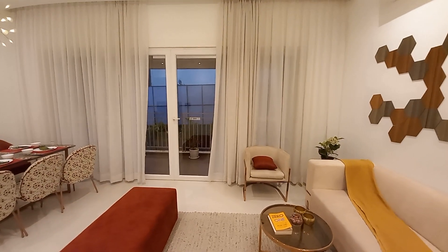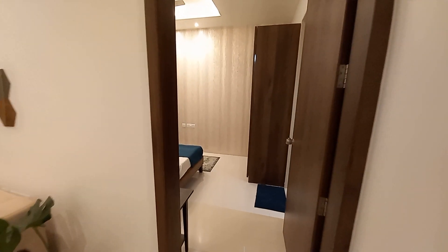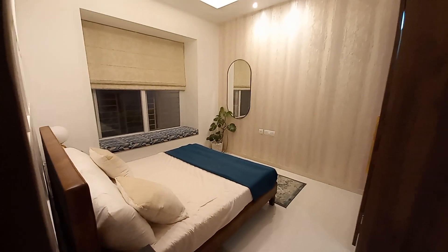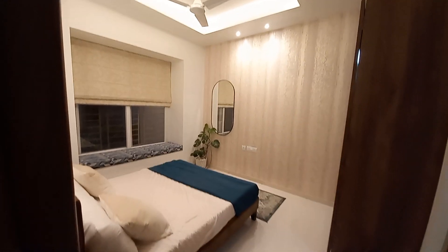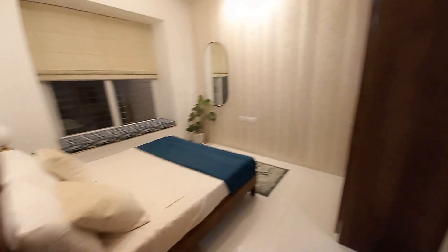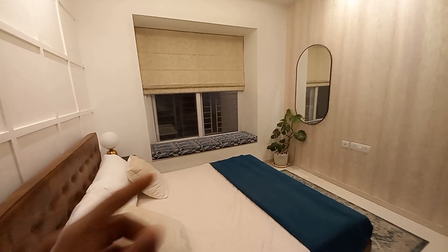With this living-cum-dining space you'll be having an attached terrace or balcony space — I will show you that later. On entry, you can have your first guest bedroom or guest master bedroom. The size of this guest master bedroom is 12.6 feet by 10 feet.